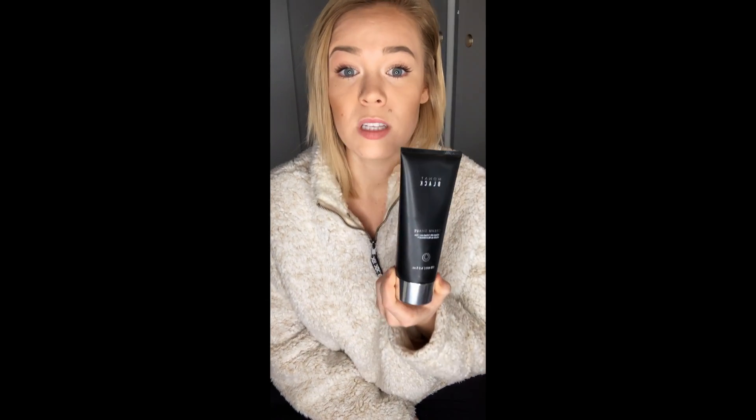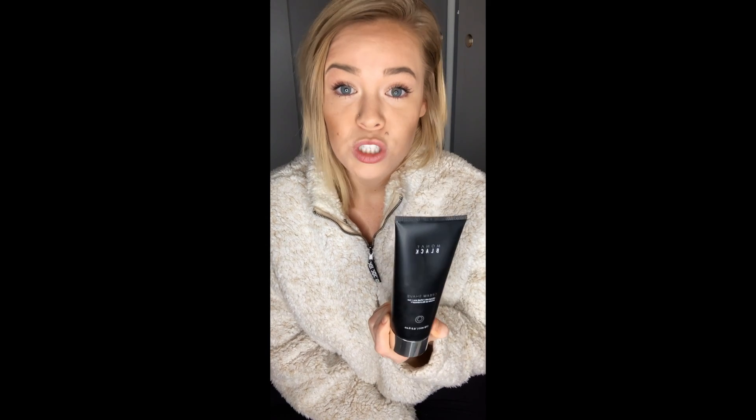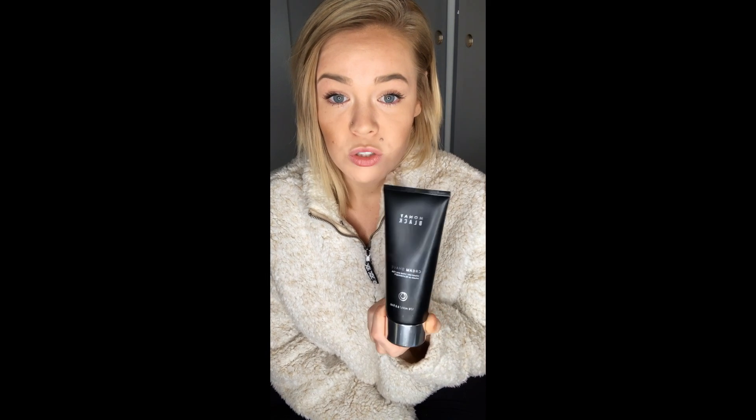The next one is our shave cream. Obviously men use this on their faces, but women can use this too. It's a super gentle moisturizing cream shave, so you can use this on your legs and your armpits — anywhere. That's awesome too.